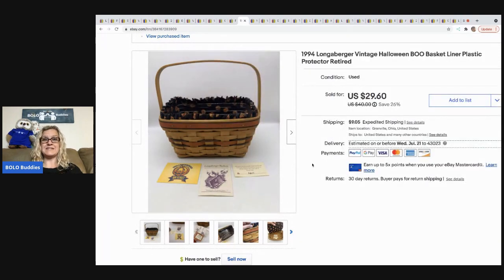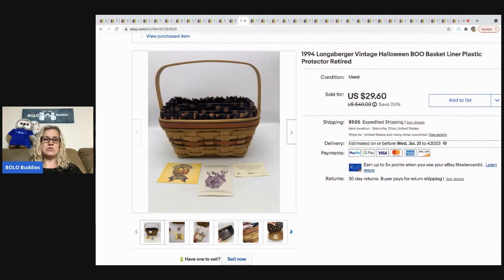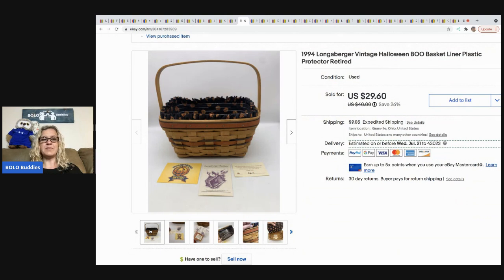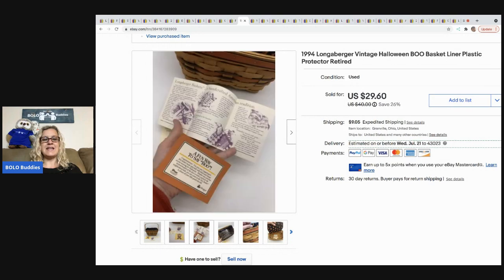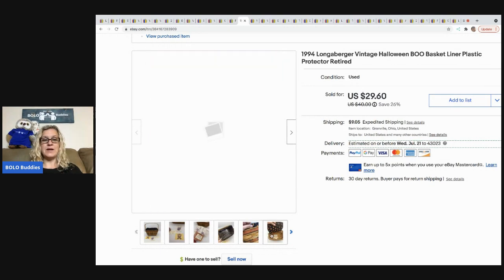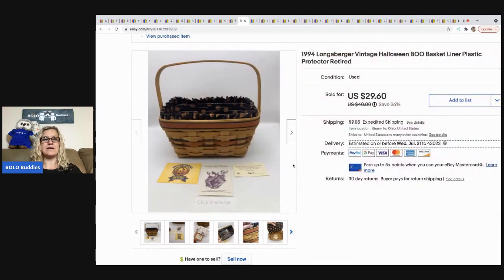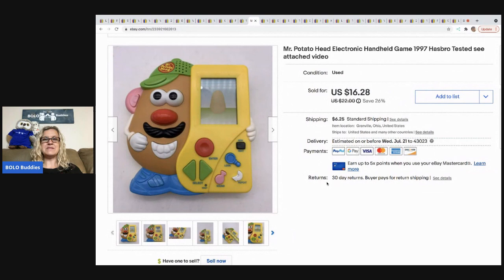I mentioned I don't buy a lot of Longaberger baskets, but this is one I did pick up because it wasn't huge — the shipping box size was manageable — and it was Halloween themed. I went ahead and got it. It sold for a best offer of $25, and the buyer was all in for $35.80. It sold quickly.